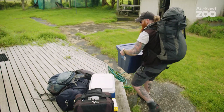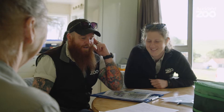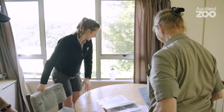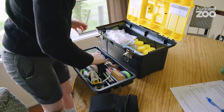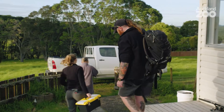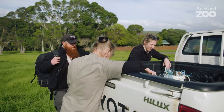On Motatapu specifically there are 23 birds, which equates to about five percent of the entire population in the world. Working at the zoo, we've gained experience with lots of bird handling skills, so on a regular basis we use those to check the health of our own birds. It's a nice skill to be able to transition out into the field. Over our trek we want to get hands-on with as many birds as we can, give them a full once-over, make sure they're sensible weights. We'll be taking a few blood samples and faecal samples for further health testing.